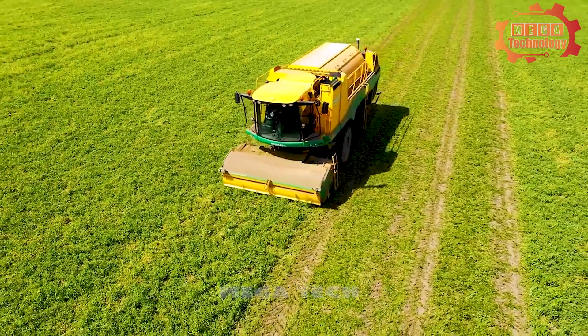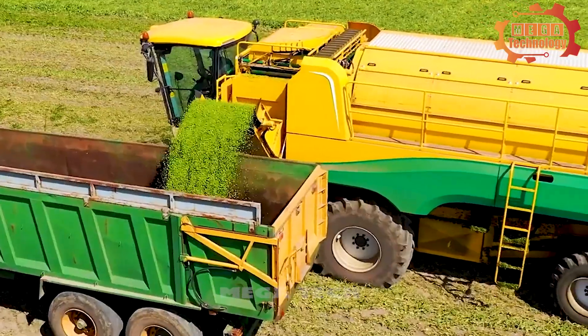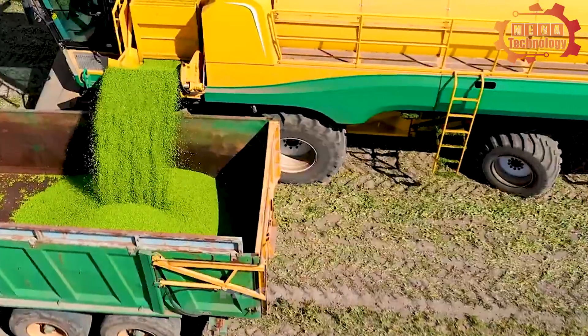At this time, the beans have been harvested. They are transferred to another specialized box to be taken to storage.